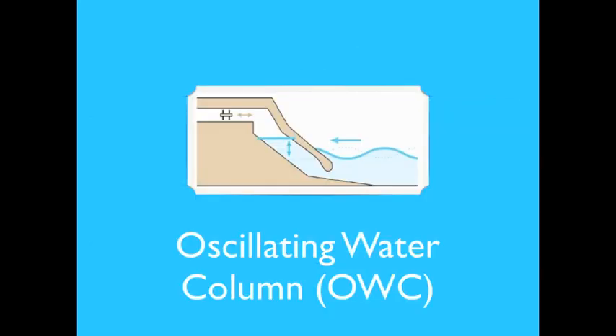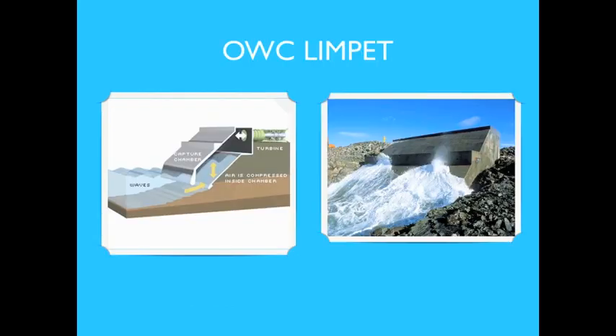The oscillating water column is a partly submerged structure with an opening to the sea below the water line. Waves cause the water column to rise and fall, which alternately compresses and depressurizes the air column; the air then flows through a turbine driving an electrical generator. OWCs can function as point absorbers or be built into the shoreline as terminators, such as the shoreline-mounted Wave Chain Limpet.